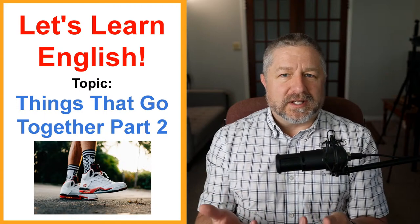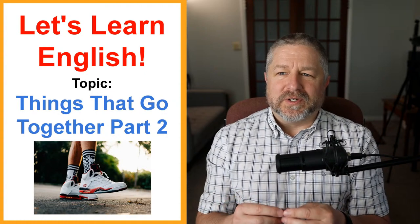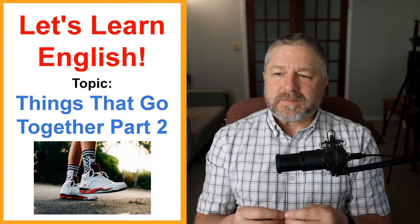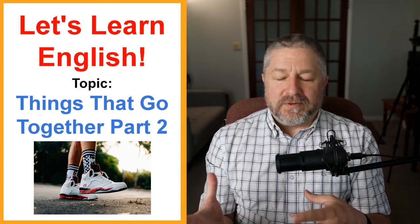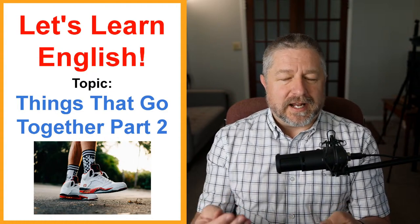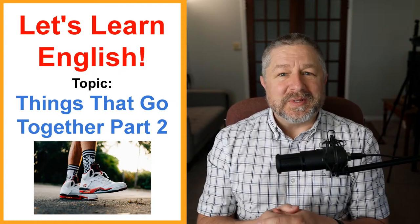If you recall, we did a lesson earlier this month — actually at the end of April, about six weeks ago — about English words that commonly go together. In the last lesson we did words like mac and cheese, lock and key. They're words where if you learn one, you might as well just learn the other as well because they're often said at the same time. So this is part two.